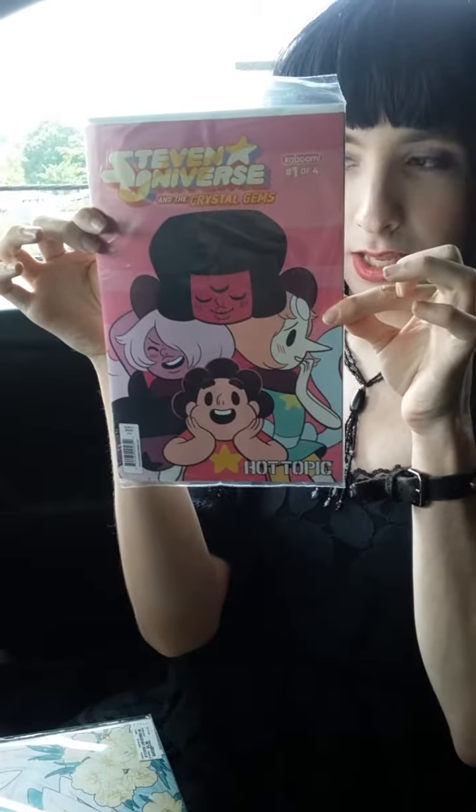Can you see it? I'm really excited to read that and stuff, because I'm a cute comic book nerd.